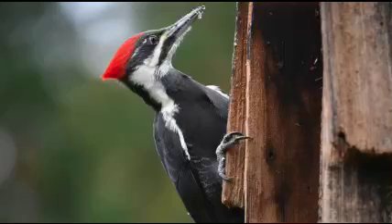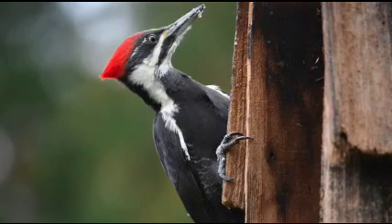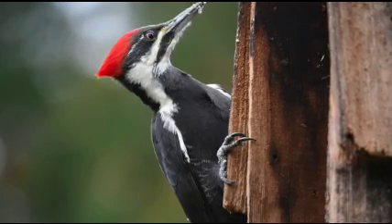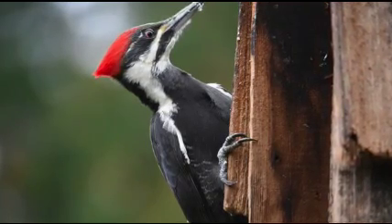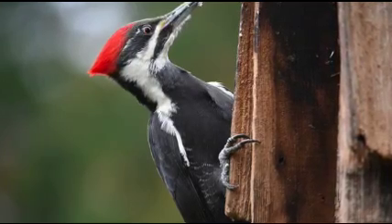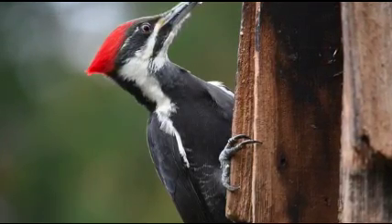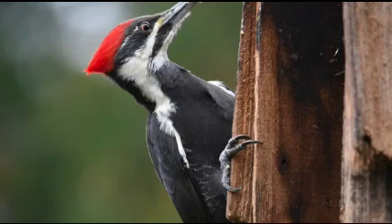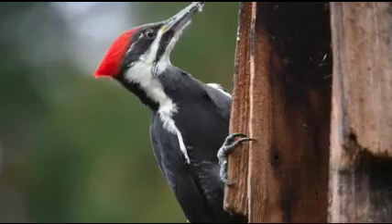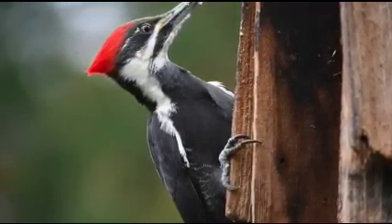Now let's talk about our pileated woodpecker. Here's a picture of what a pileated woodpecker looks like. They have the striking colors of that red cap, but instead of having it like a beanie, it kind of looks like a mohawk — or like someone just slicked their hair back. It has a cool hairstyle, and it's black and white with these striking stripes on its face.